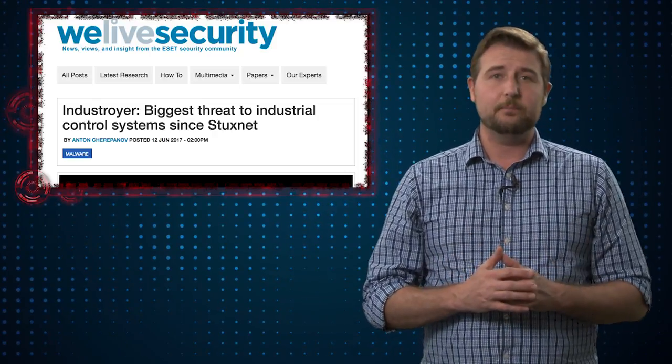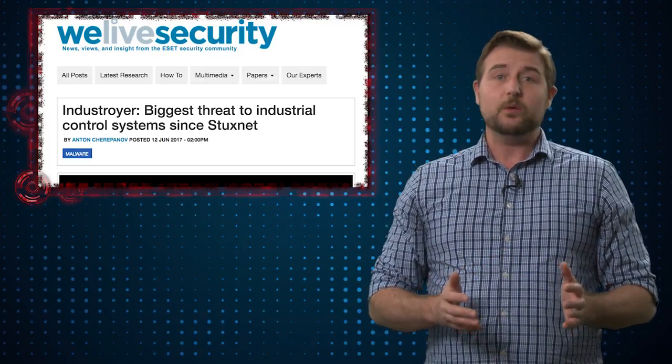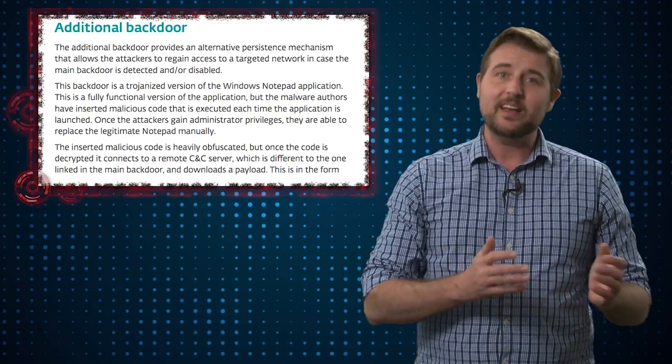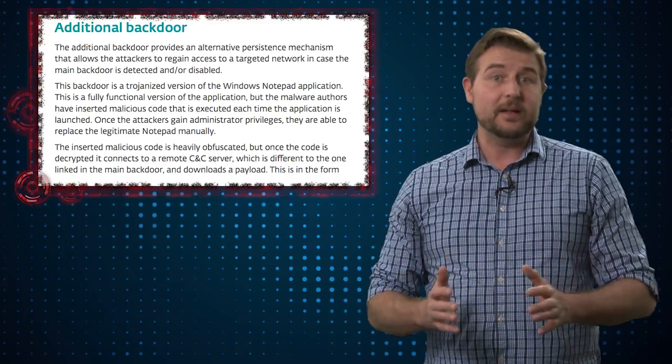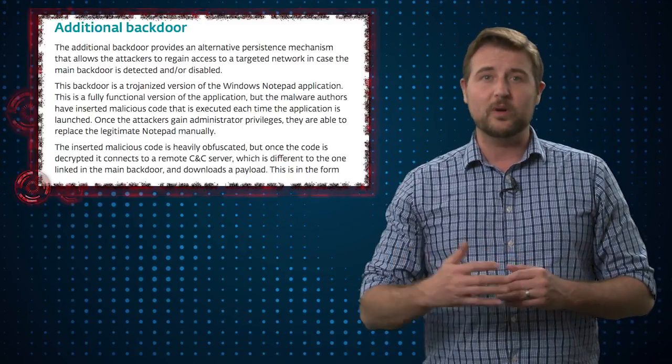Now, like a lot of sophisticated malware, it has a number of functions that allow it to hide and persist on a computer. For instance, it runs a second backdoor or a second instance of itself as a notepad process. If somebody kills the original process, this one takes over.